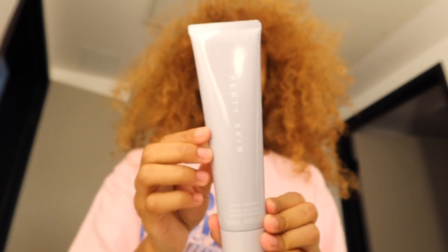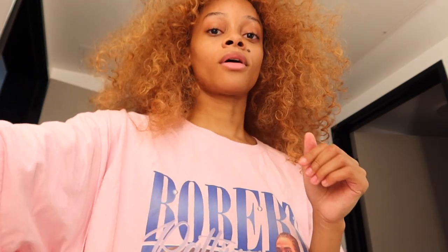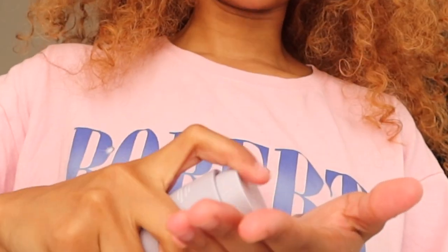My face should be wet but it already came dry so I'm just wetting it again. I cleansed with the Fenty Skin Cleanser and I've already toned with the Fenty Skin Toner, so now I'm gonna moisturize with the Fenty Skin Moisturizer.